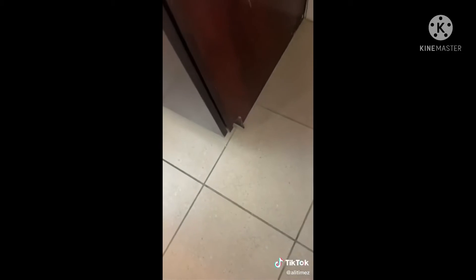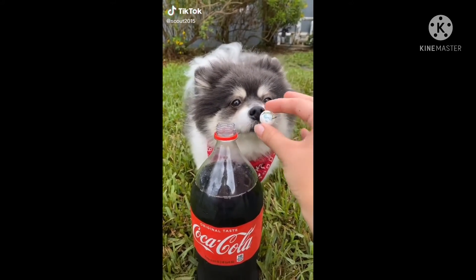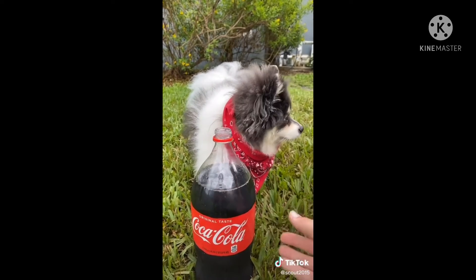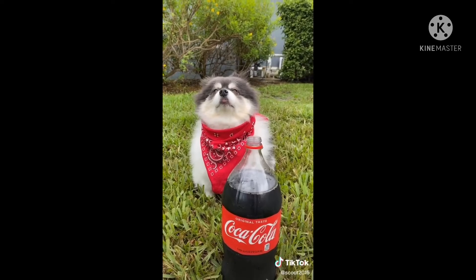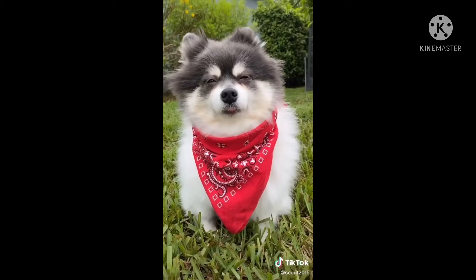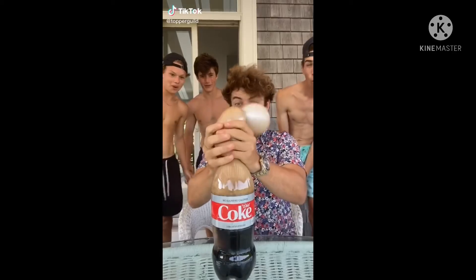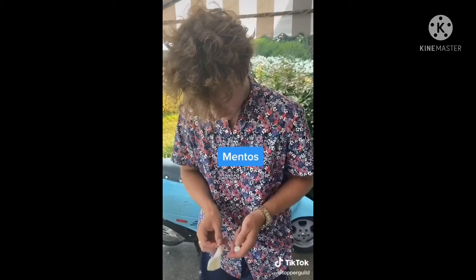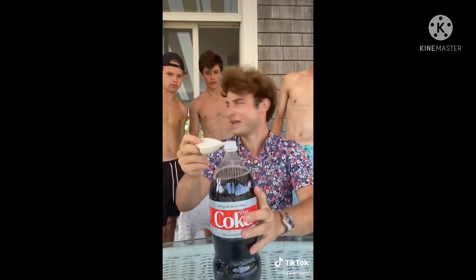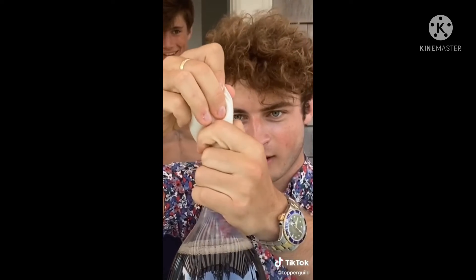Oh my gosh, oh my gosh! Did you really think we're gonna put this Mentos in a Coke bottle? You're absolutely insane — we would never do that. Wait, why are you still here? We're not gonna drop this in the Coke bottle. You're just wasting your time at this point. Well, while you're here, if you want to drop a follow and a like it'd be greatly appreciated, and I hope you have a great day. Why are you still here? We're not gonna drop this Mentos in the Coke bottle. I'm just kidding — let's do it! Oh my gosh, oh my gosh!